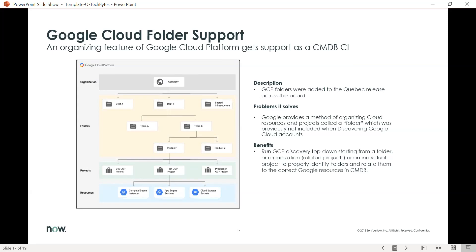Next, support for Google Cloud folder. We're now able to run GCP discovery top-down starting from a folder, an organization, or an individual project to properly identify folders and relate them back to the correct Google resources within the CMDB.